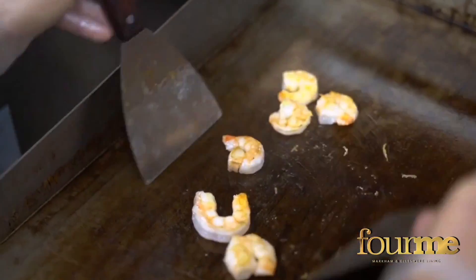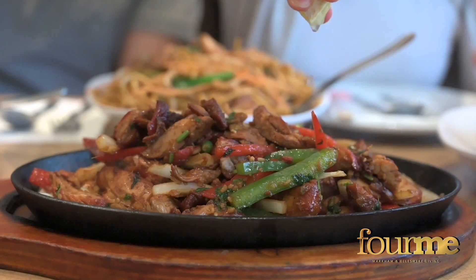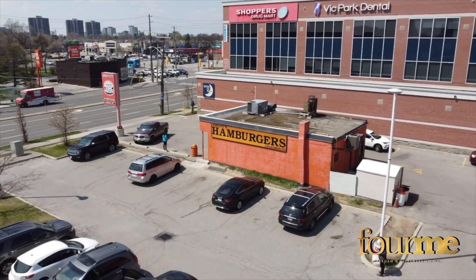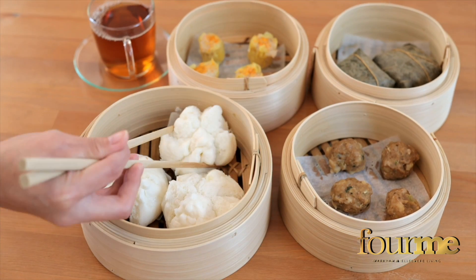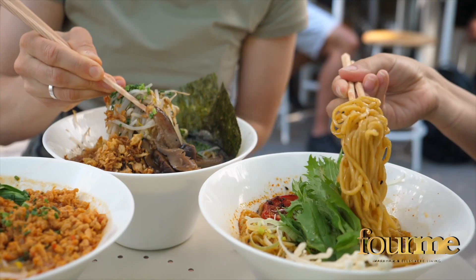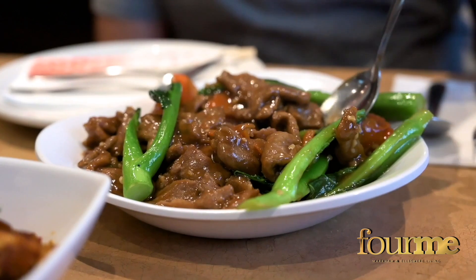Let's begin with something to eat. Scarborough has no shortage of places to fill up on something delicious. There's the iconic Johnny's Hamburgers, a retro diner that has been a local favorite since the 1970s. You'll also find dim sum, sushi, ramen, roti, and many other diverse dishes at various eateries throughout the neighborhood.